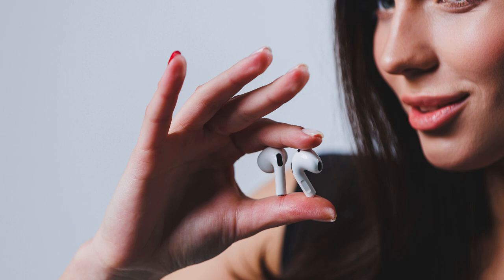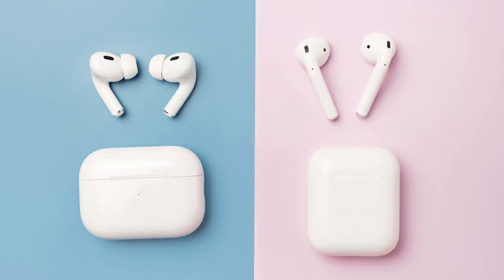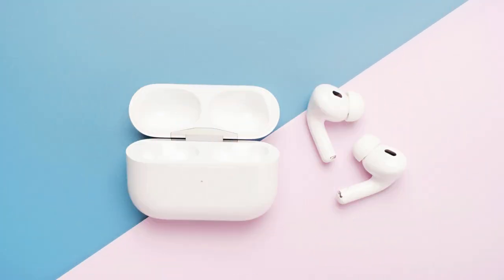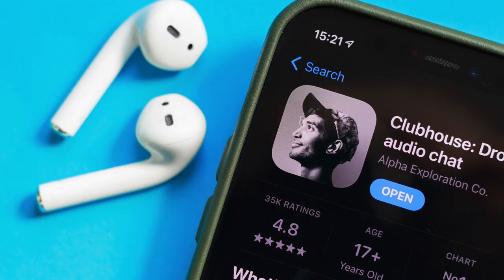Now let's talk features. You're not getting the fancy stuff like noise cancellation or transparency mode, but the core features are still solid. You get around five hours of battery life, automatic switching, and the convenience of wireless listening. For me, that's more than enough most of the time. I always keep a pair in my bag for when I'm on the go, and they never let me down.